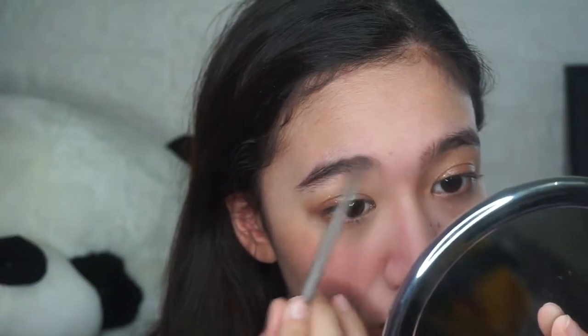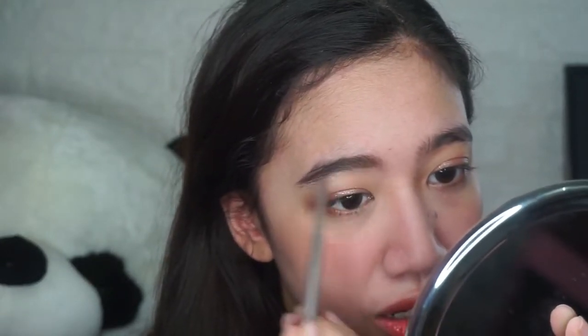So I'm gonna use this now. I'm gonna zoom in a little bit more. I'm going to fill my brows right now. I think this color is more suited for people with dark hair. That's why I chose this one.